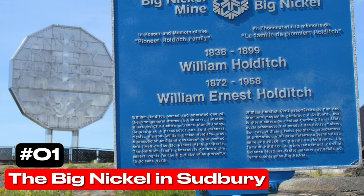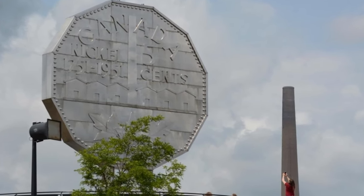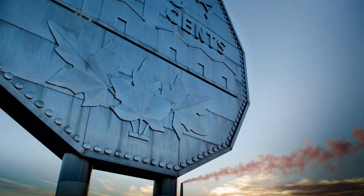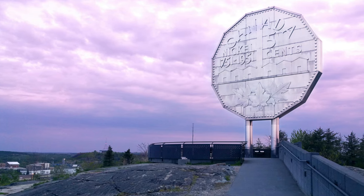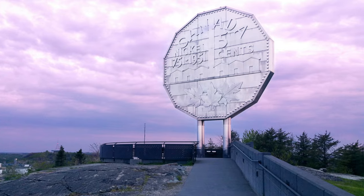At number 1 we have the Big Nickel in Sudbury. Located at the Dynamic Earth Science Museum, the Big Nickel was built in 1964 to pay homage to Sudbury's rich mining history. This iconic Canadian roadside attraction stands as a testament to the importance of the mining industry in the region. Visitors can marvel at this gigantic replica of the Canadian nickel while also exploring the fascinating exhibits within the museum.